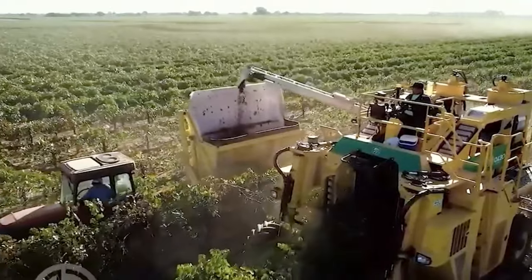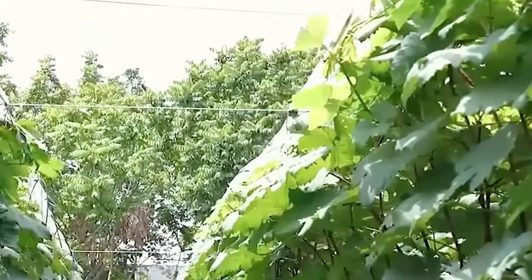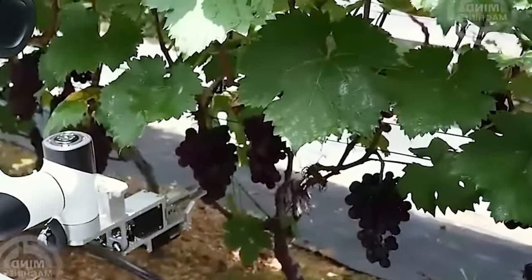The Oxbow 60-230 Grape Harvester is a versatile, efficient, and user-friendly tool for both fresh market and wine grapes. It ensures gentle handling and offers a capacity of up to 20 tons per hour, making it a cost-effective choice for vineyards worldwide.